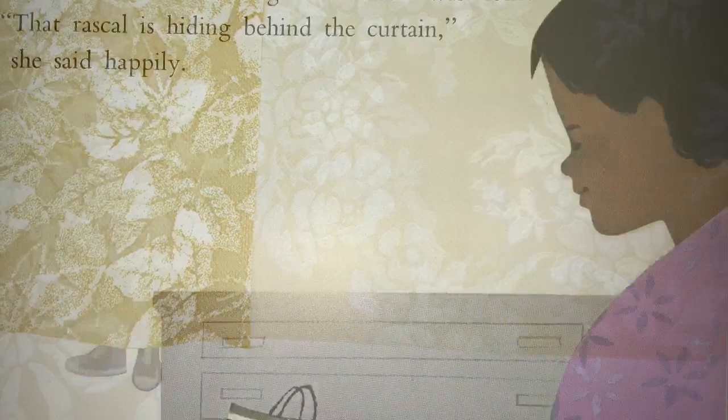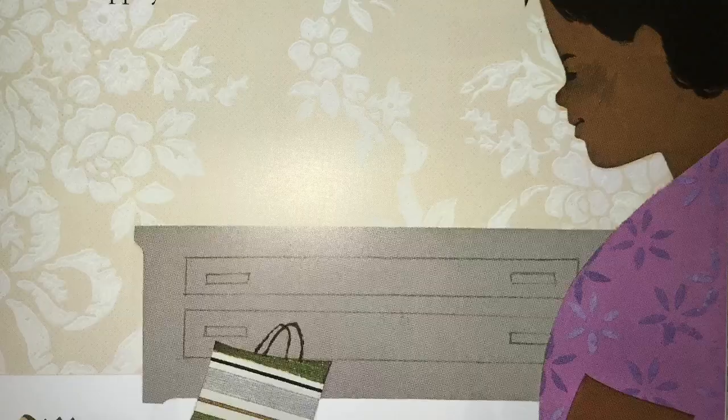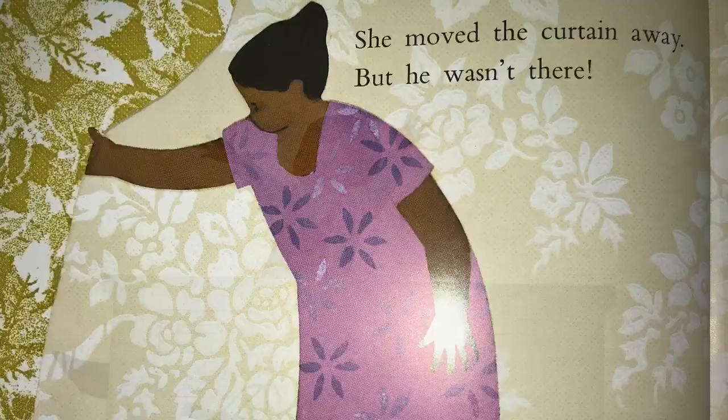Soon, his mother saw signs that Peter was home. That rascal is hiding behind the curtain, she said happily. She moved the curtain away, but he wasn't there. Here I am, shouted Peter.